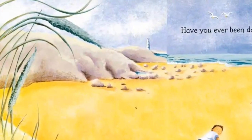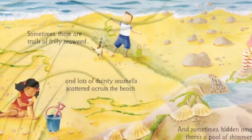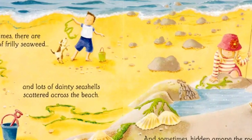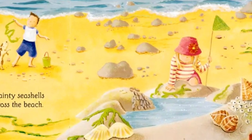Have you ever been down to the seashore to look for treasures the sea has left behind? Sometimes there are trails of frilly seaweed and lots of dainty seashells scattered across the beach, and sometimes hidden among the rocks there's a pool of shimmering water.